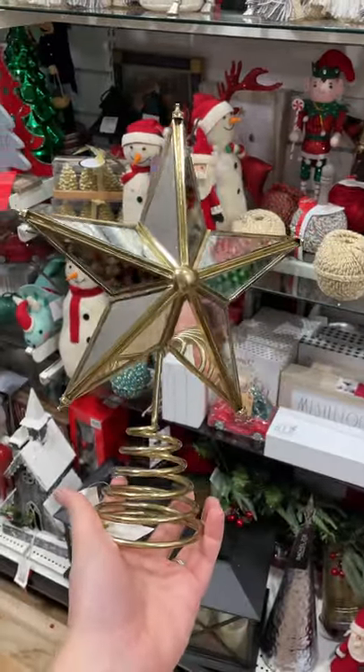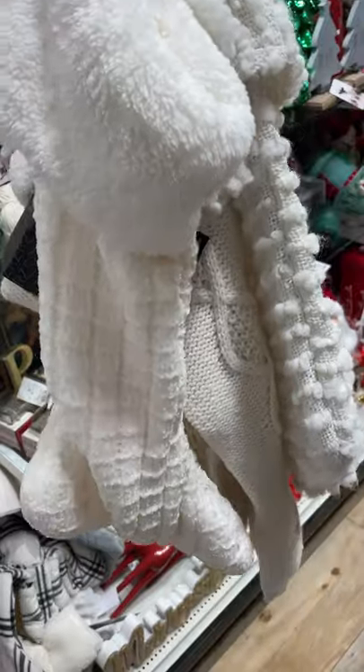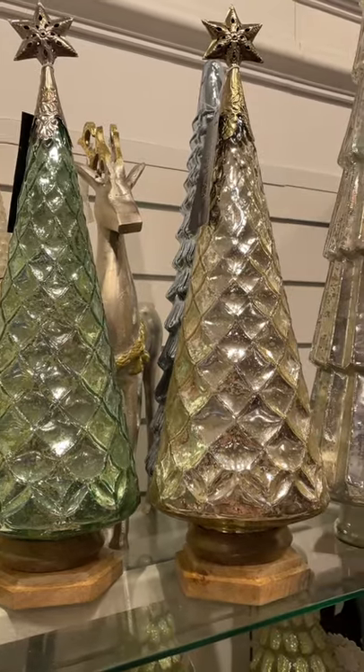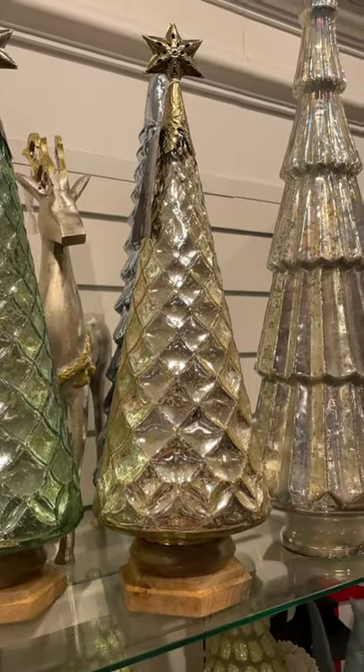I thought this mirrored Christmas tree topper was so pretty. You can never go wrong with textured neutral stockings. Mercury glass Christmas trees are back again this year, and I love it.